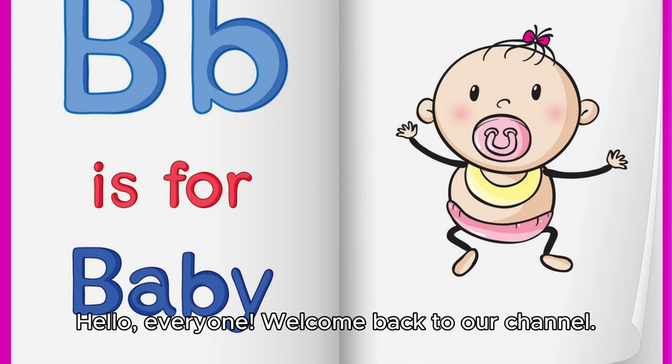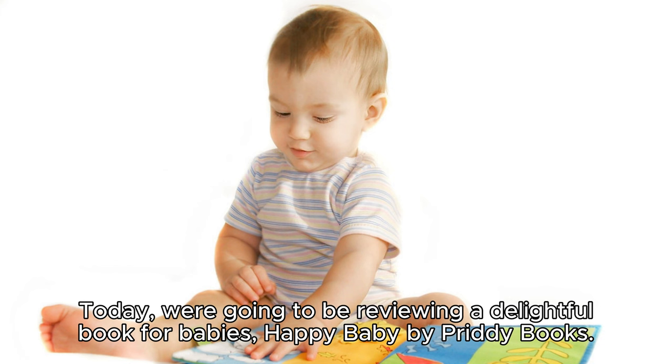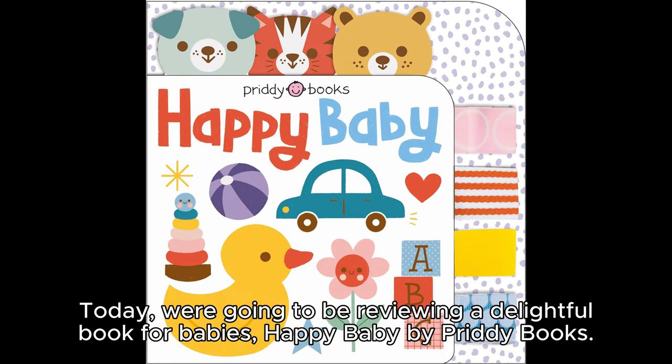Hello everyone, welcome back to our channel. Today we're going to be reviewing a delightful book for babies, Happy Baby by Pretty Books.